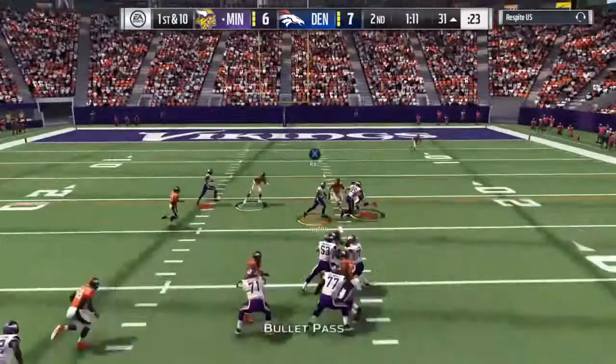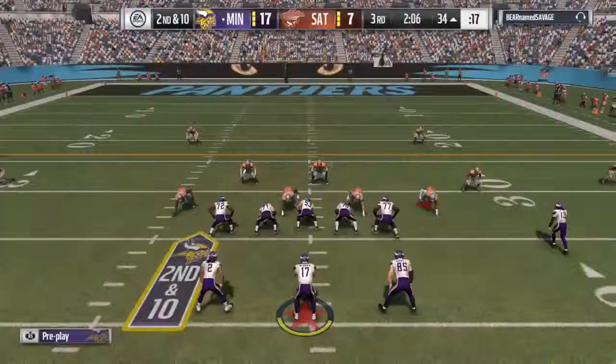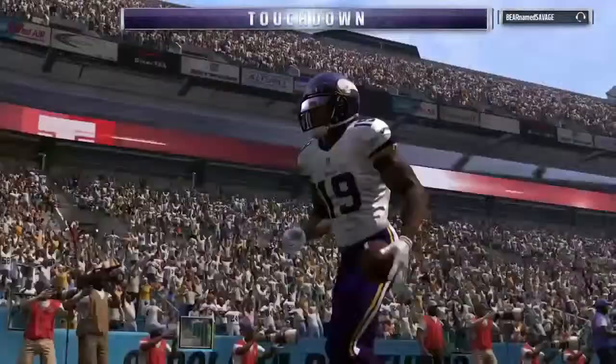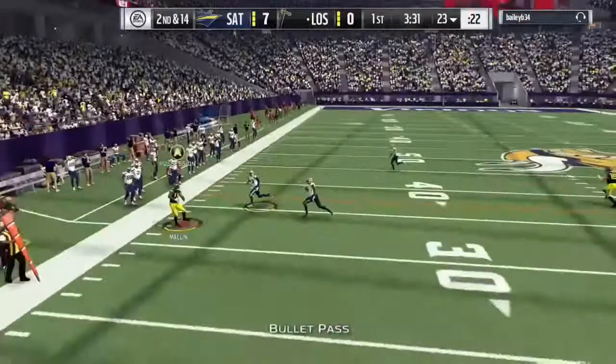Right there he gets his speed all the way down the field and beats Richard Sherman completely — Richard Sherman was not even close. And on this play he catches it in traffic, breaks a tackle, and gets the touchdown. Not a lot of receivers are going to do that. As you can see, he uses his speed to escape from the defender and get the touchdown.